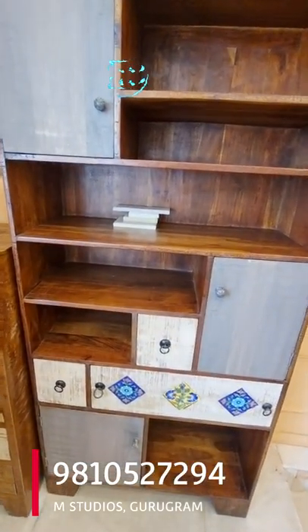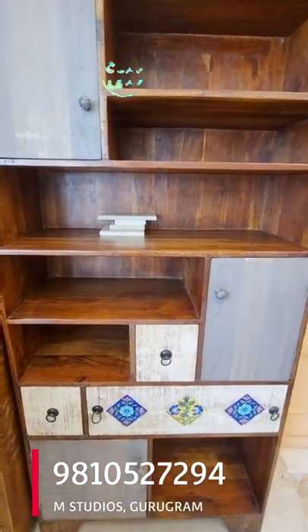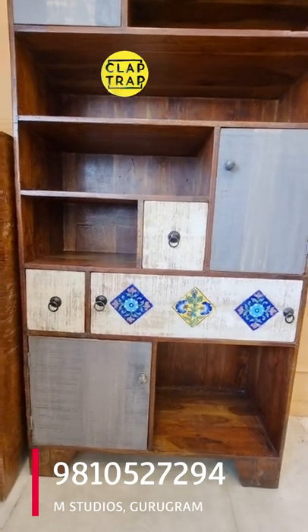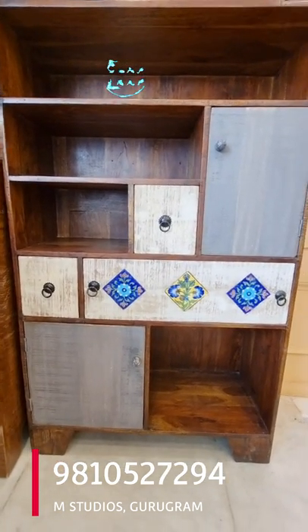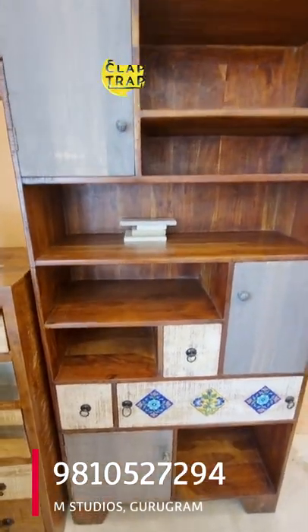Bohemian is a very special style that reflects the culture of a particular region. It has become very popular outside India and is picking up very well in the Indian segment as well, especially in the upper segment.